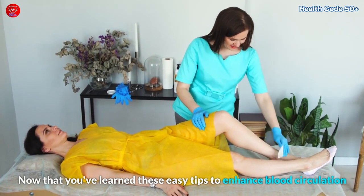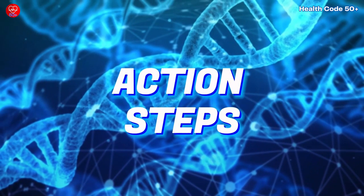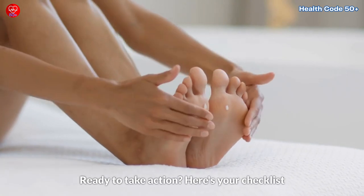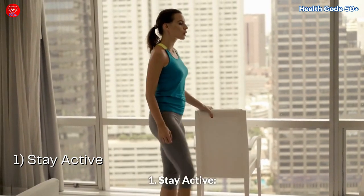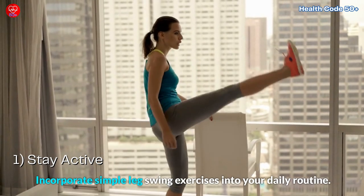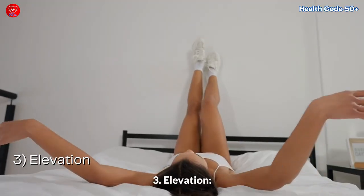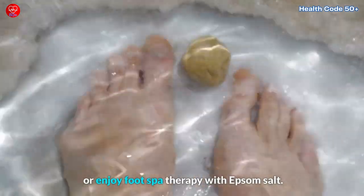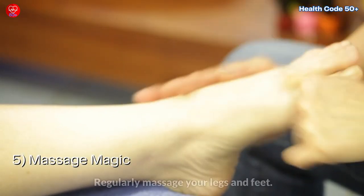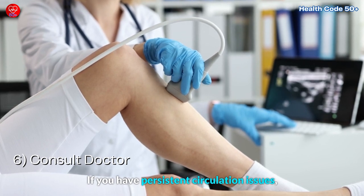Now that you've learned these easy tips to enhance blood circulation in your legs and feet, let's dive into some actionable steps. Ready to take action? Here's your checklist for healthier leg and foot circulation. One, stay active — incorporate simple leg swing exercises into your daily routine. Two, compression wear — consider compression stockings. Three, elevation — elevate your legs when possible. Four, relaxation time — indulge in warm baths for circulation or enjoy foot spa therapy with Epsom salt. Five, massage magic — regularly massage your legs and feet. Six, consult a doctor — if you have persistent circulation issues, consult a healthcare professional.